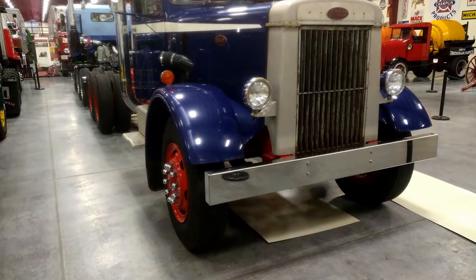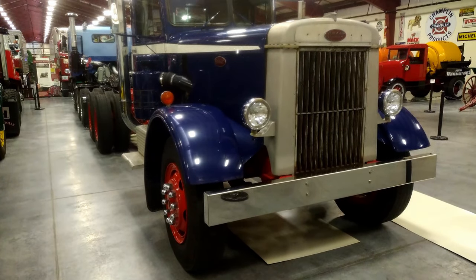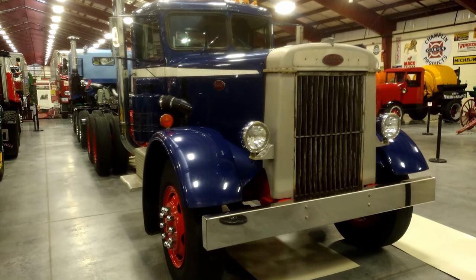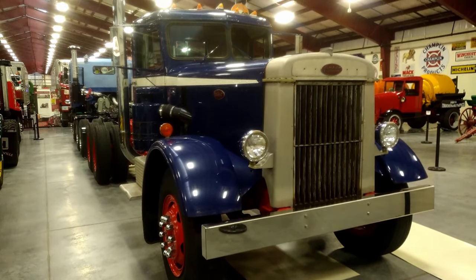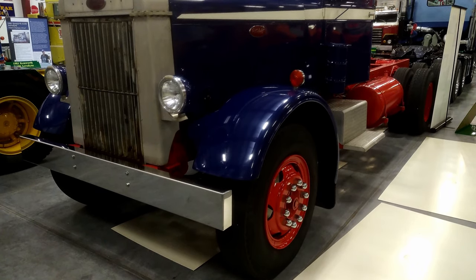What you see here is a classic 1950 style truck — a 1950 Peterbilt. It has a long conventional hood, an air cleaner sticking out on the side, stretched out long, and it's got a 5 and a 3 speed transmission, so it's got 15 speeds.